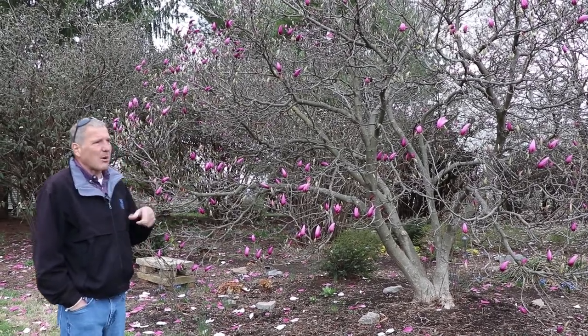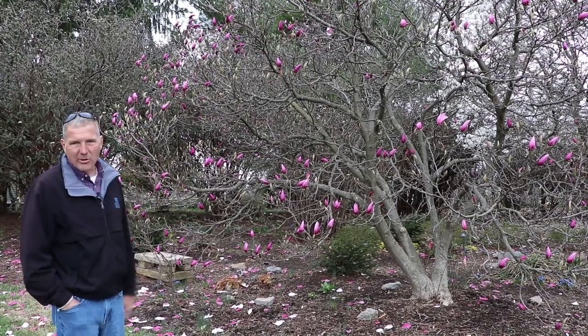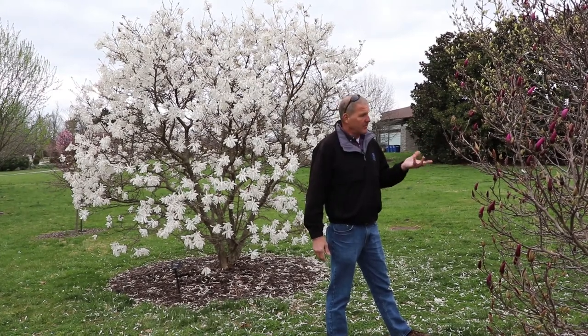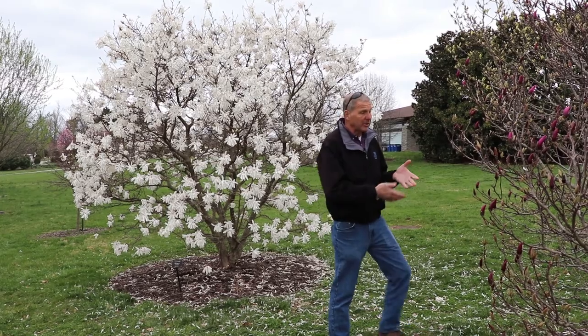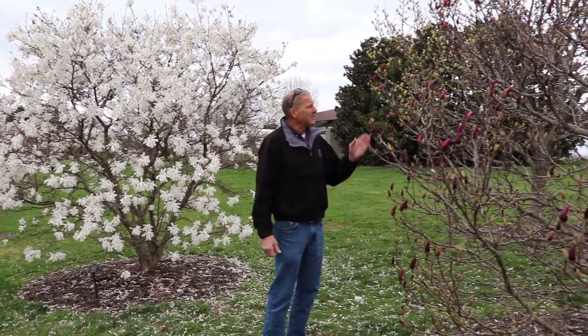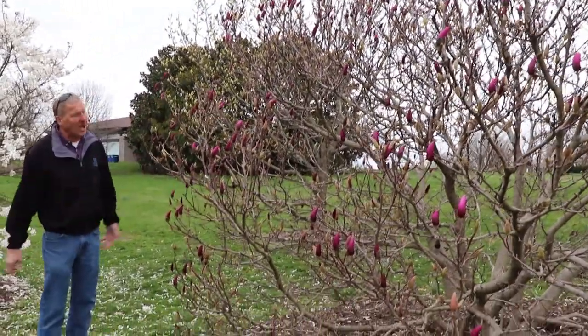We're going to go look at some other versions of magnolia that you might want to consider if these are a little bigger than what you have in mind. Here we're standing with another one of the smaller lily-flowered magnolias — I just wanted to point this one out to show you the span of bloom times. This is a later flowering one that's not even open yet, just beginning to come into bloom.